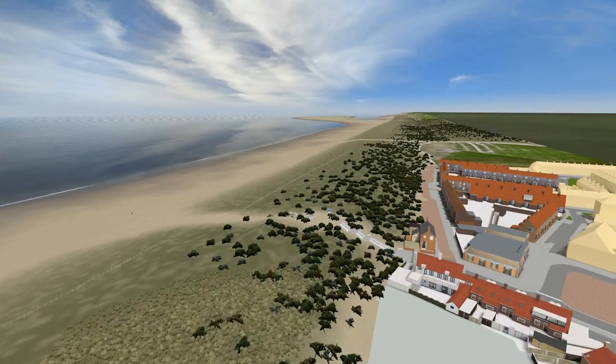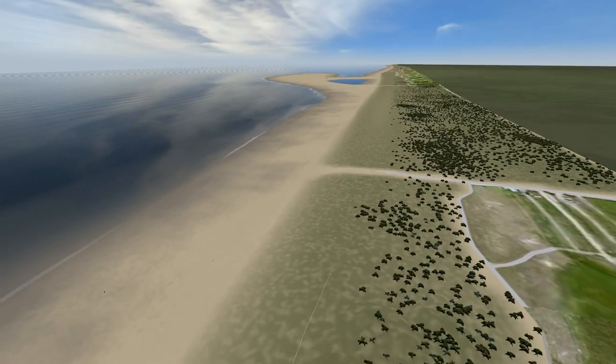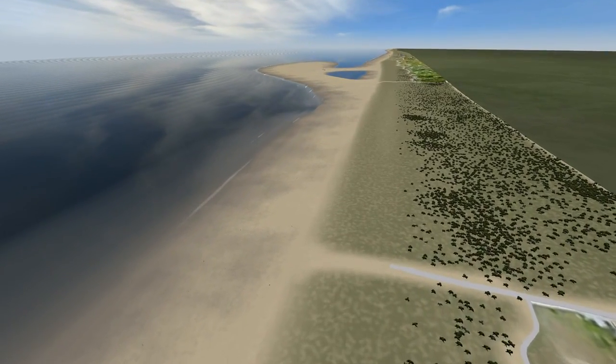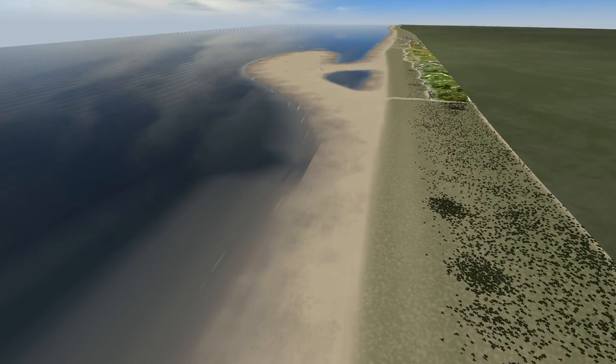The SandMotor is a huge volume — 21.5 million cubic metres of sand — which was applied in 2011 along the coast of South Holland at Terheide, near the Solifeld Nature Conservation Area.